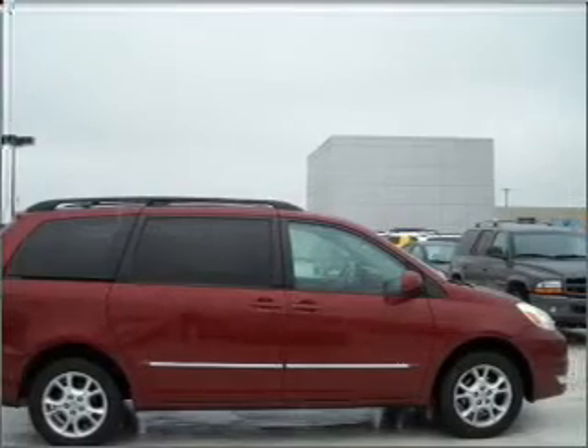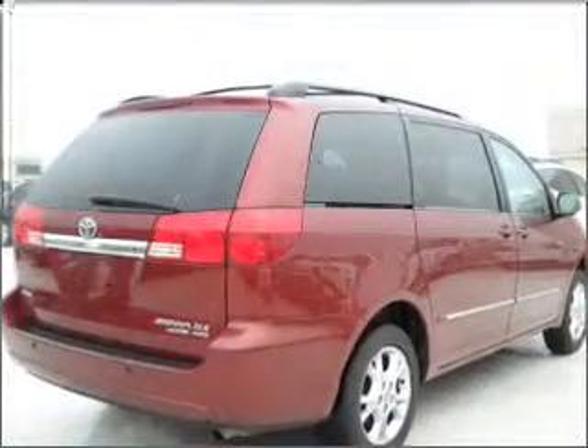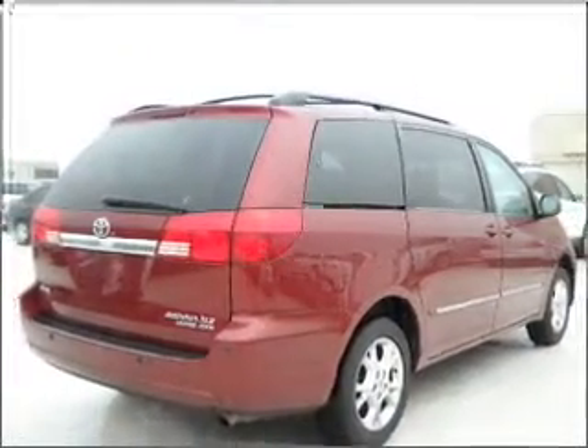Treat yourself to the splendor of a premium sound system. You will appreciate the safety feature of anti-lock brakes. Tailor the temperature to your preference and your passengers.